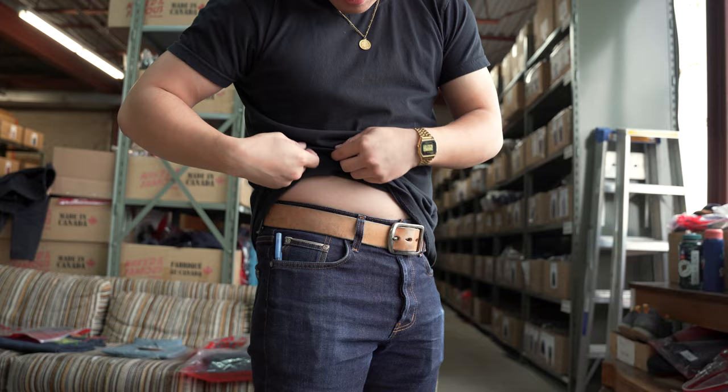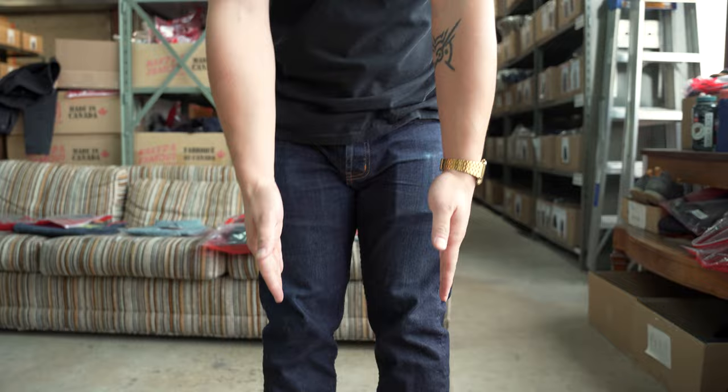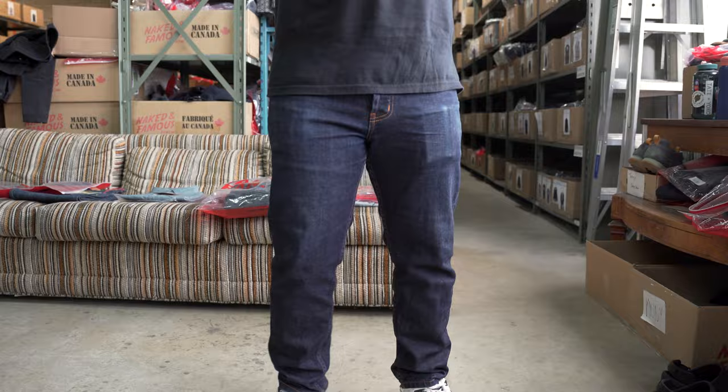We got the 11 ounce. We got the natural veg tan belt, and we got the Pumas. Eleven ounce jeans. Perfect.